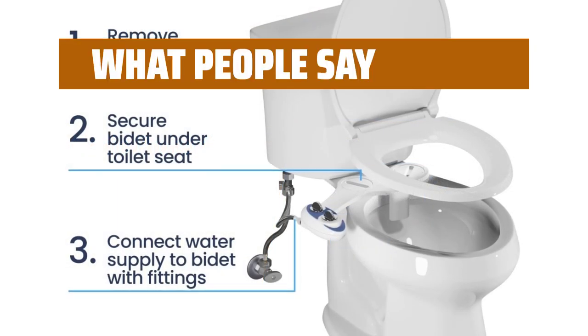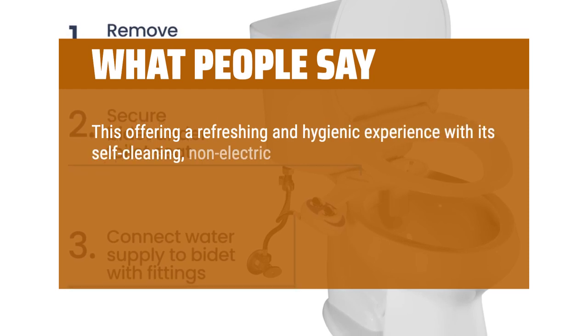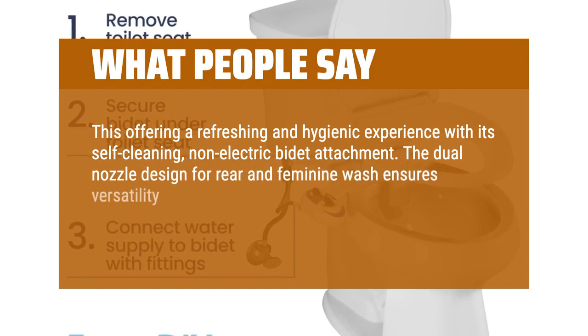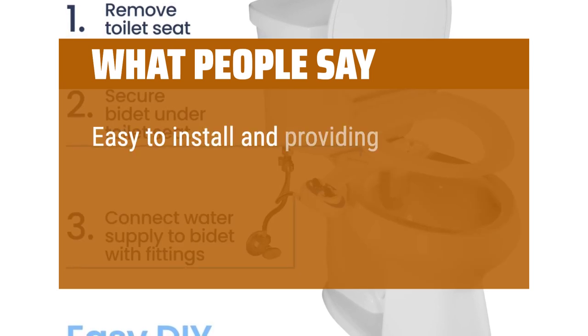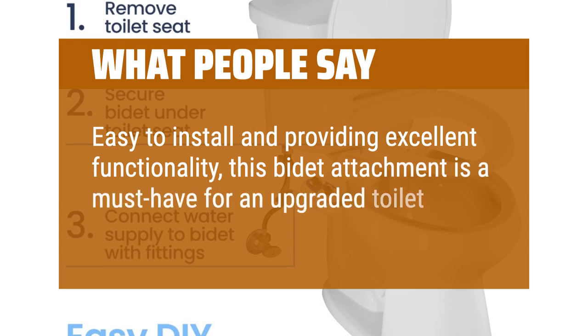What people say: This offers a refreshing and hygienic experience with its self-cleaning, non-electric bidet attachment. The dual nozzle design for rear and feminine wash ensures versatility, and the adjustable water pressure allows for a customized and comfortable cleanse. Easy to install and providing excellent functionality, this bidet attachment is a must-have for an upgraded toilet experience.